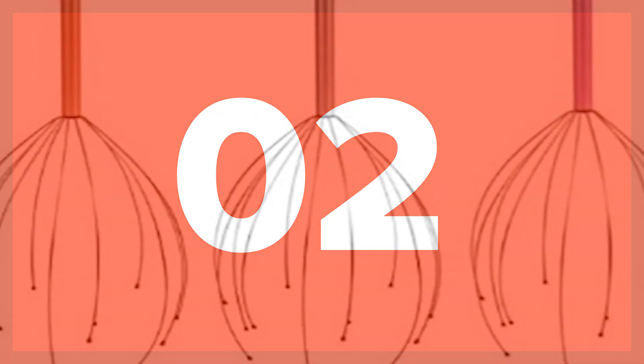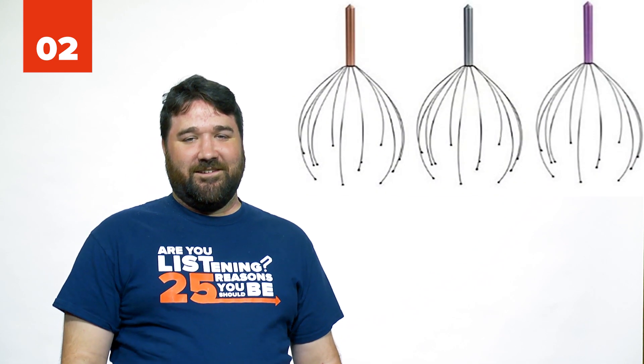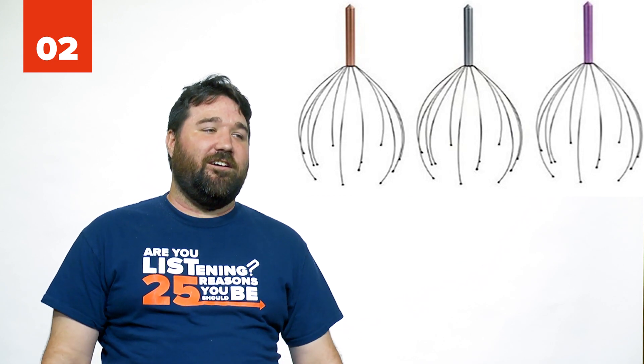Number 2: Octopus head massager. If you've never tried to massage your octopus's head, then boy, have I got the tool for you. If you've never tried this, then you don't know what you're missing out on.